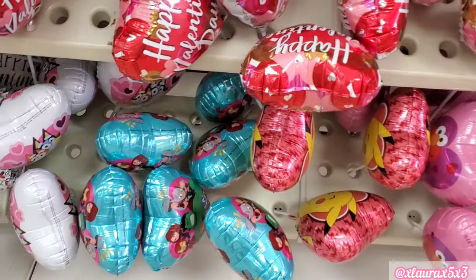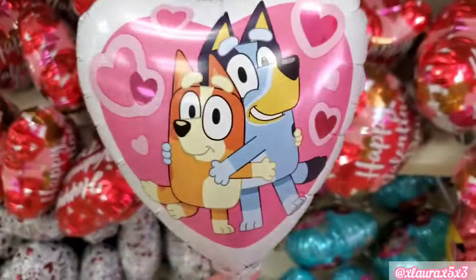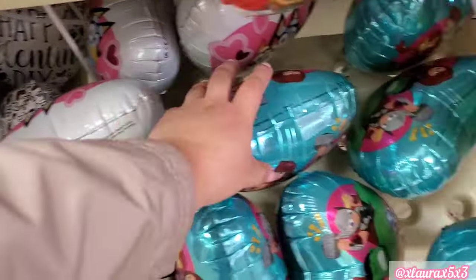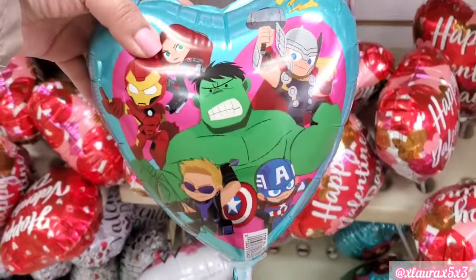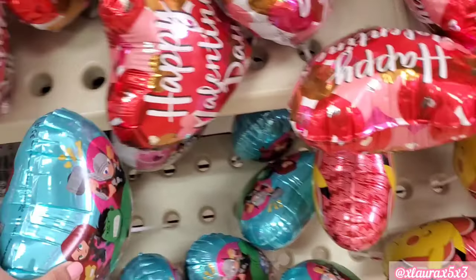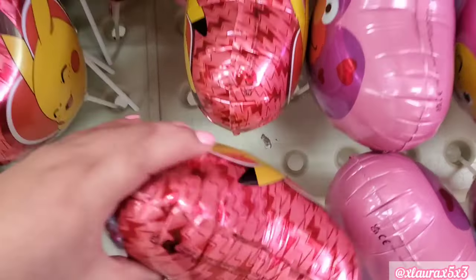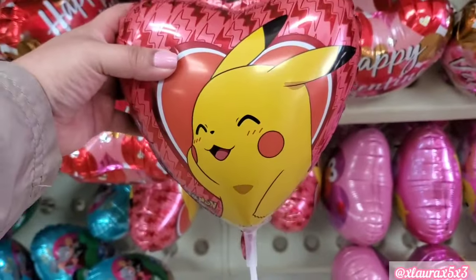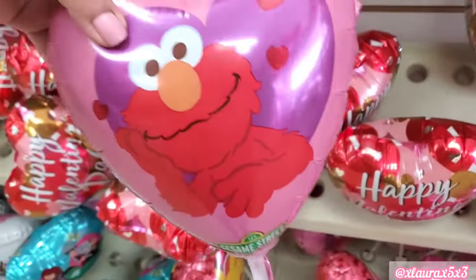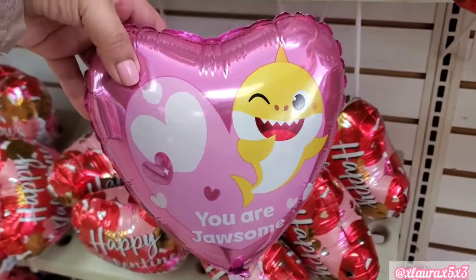Look over here — now these I thought were very nice. Bluey is very popular right now, so these would be great if you're doing a Valentine's Day kids gift or something. They also have all of the superheroes: Iron Man, Hulk, etc. They also have Pikachu — these are so cute. Here's Elmo, really adorable. And then this one here with Baby Shark.